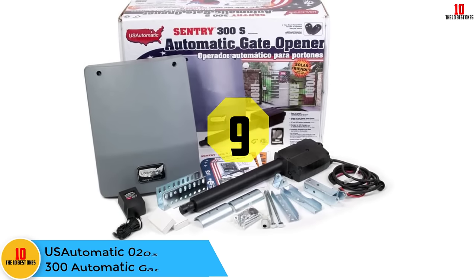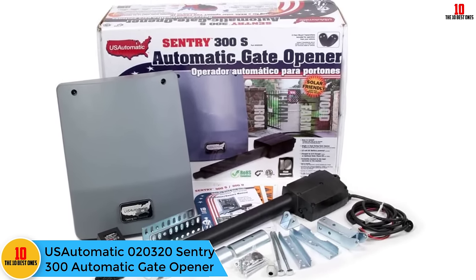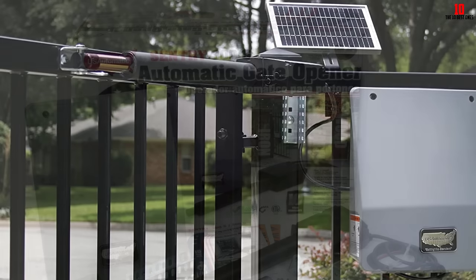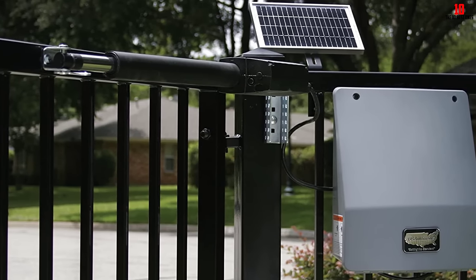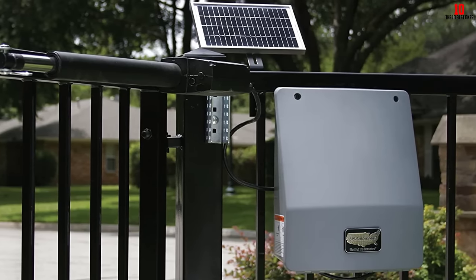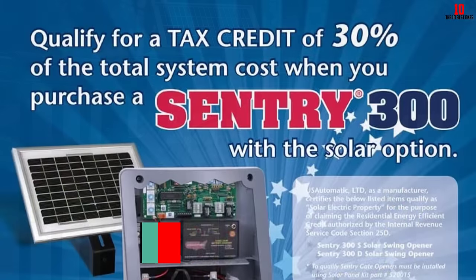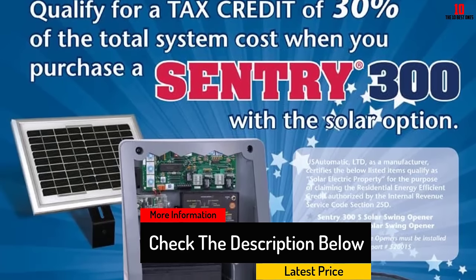At number nine, we have the US Automatic 020320 Sentry 300 automatic gate opener. Multiple power options and features that facilitate easy installation make this gate an attractive option. The Sentry 300 uses a 12-volt battery that lasts for weeks on a single charge, charging via a 6-watt solar panel or by hardwiring to an electrical source. Sentry makes it easy for a DIYer to install with a plug-and-play harness that simplifies what would otherwise be a complicated wiring process.